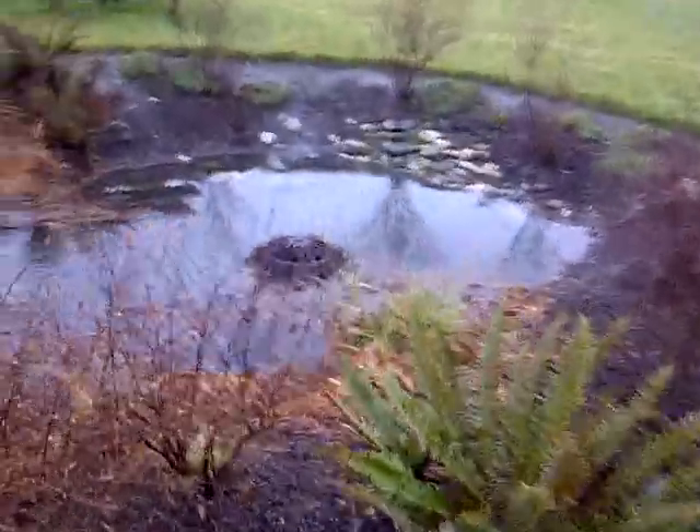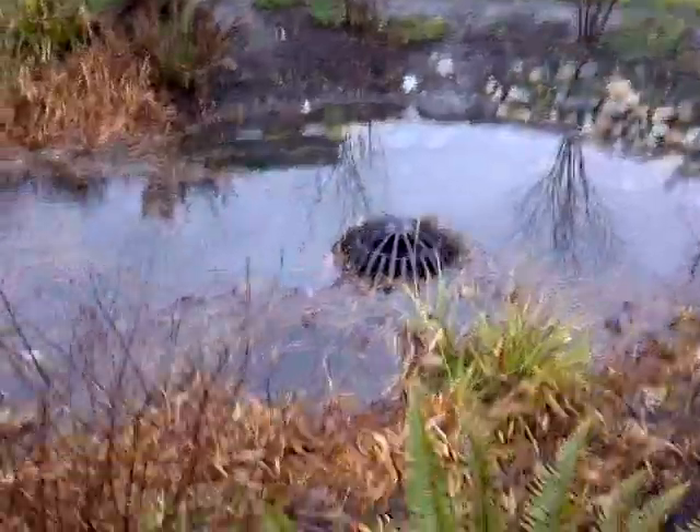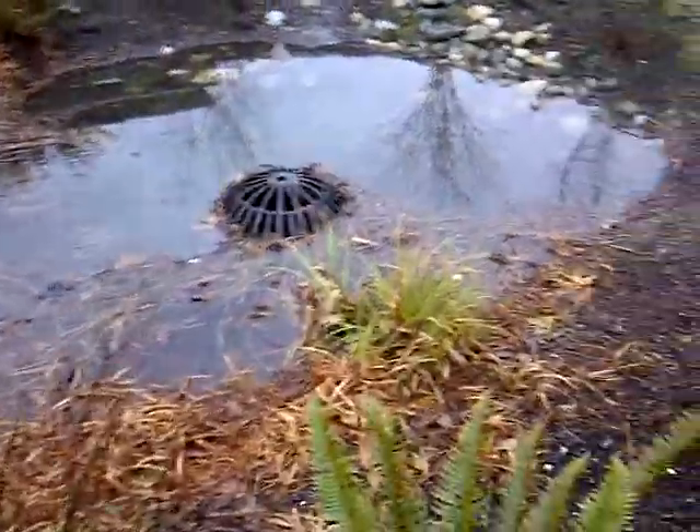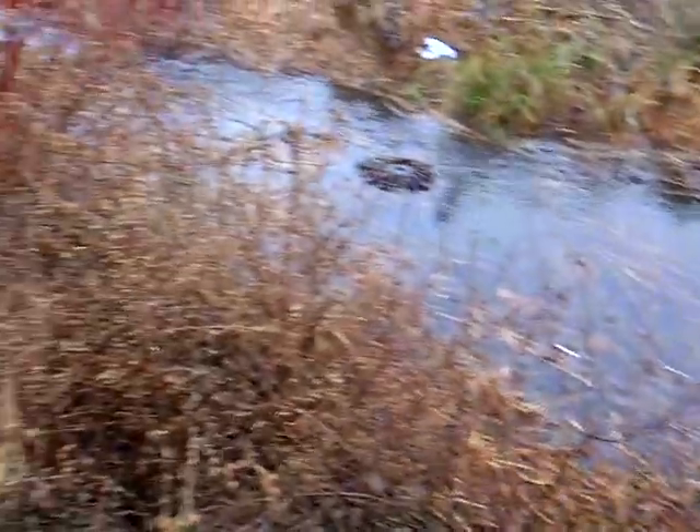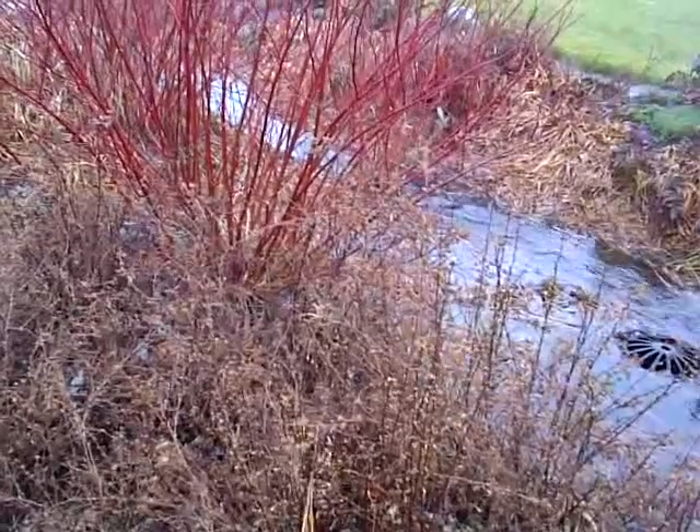I'll just let you hear the water flushing through here — it's quite loud. But there are several of these all over the neighborhood, all designed to slow down water flow and reduce flooding along Longfellow Creek.